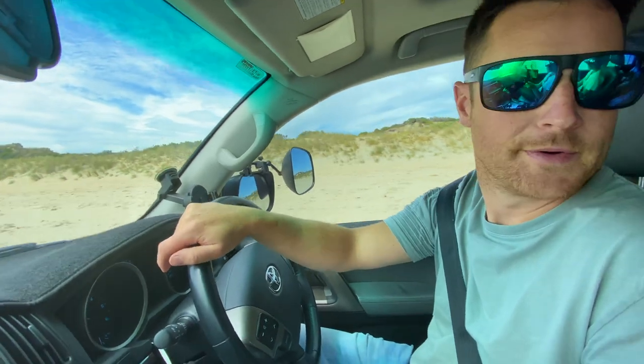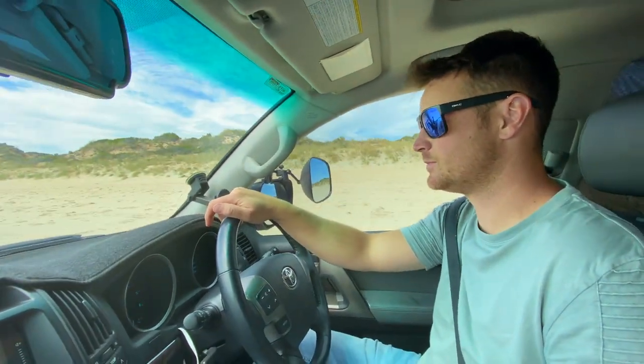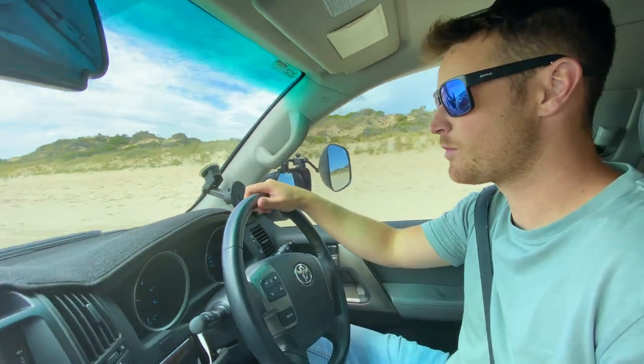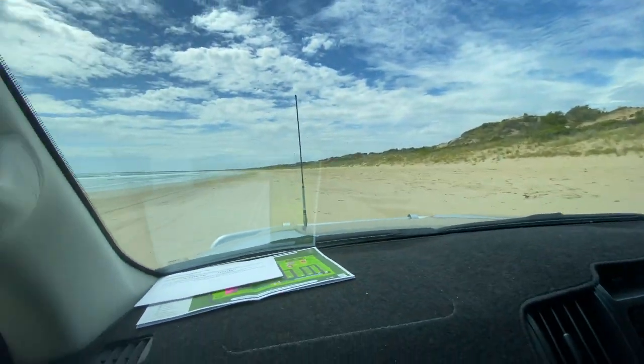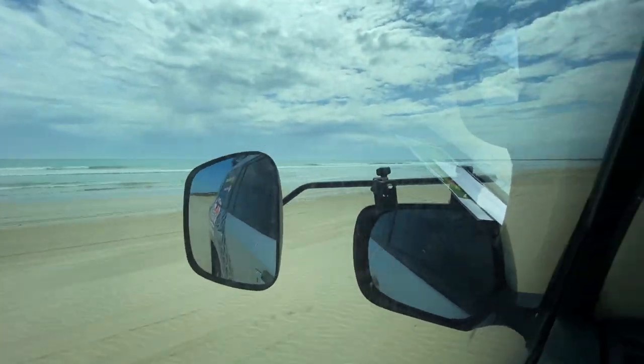Are we excited? Yes! It's just something about driving on the beach — driving on the beach, finally. I guess it's because we're from Victoria, we're allowed to do it. Yes, this is exciting for us.